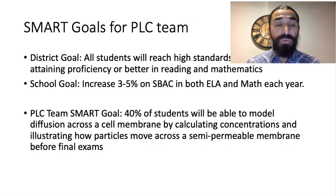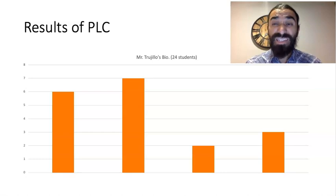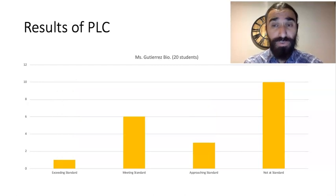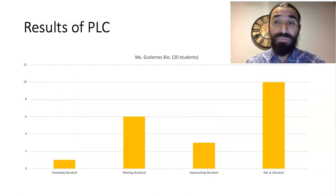We implemented this SMART goal by creating an exit ticket as a check for understanding. After looking at the data, of my class of 24 students, most were actually able to meet or exceed, which is what the two bars on the left represent. For Ms. Kedero's class, the results were about half and half — about half of her students understood the concept, the other half not so much. For Ms. Kedero's dual language class, a lot of them were not able to meet the SMART goal. This was a concern going in after looking at the preliminary data, especially given our high EL rate and the problematic test scores — but that's exactly why we chose to focus on this.